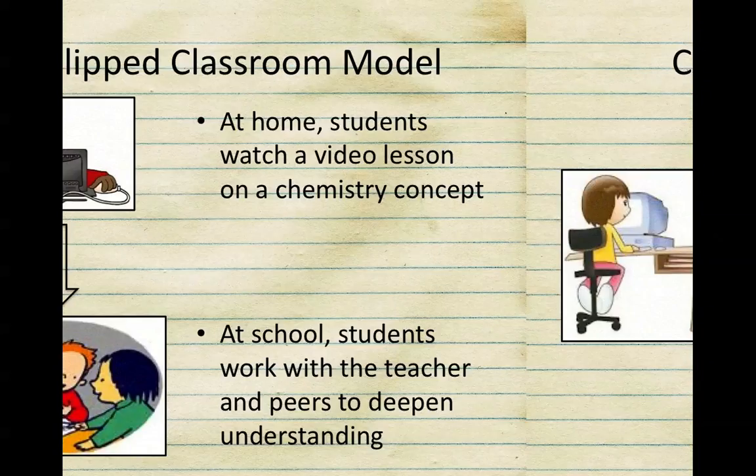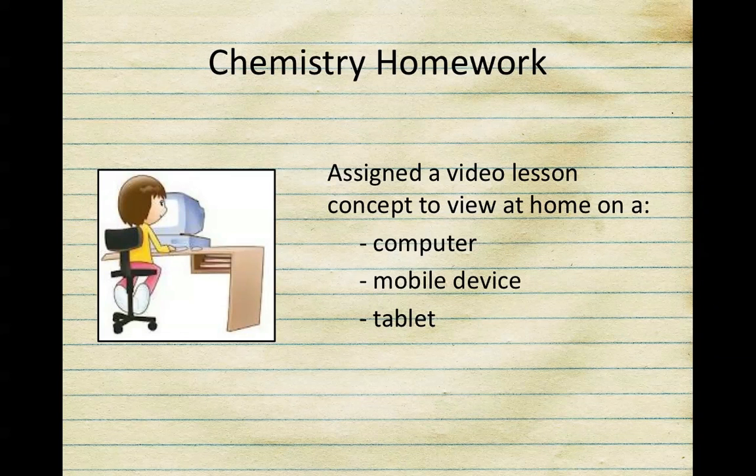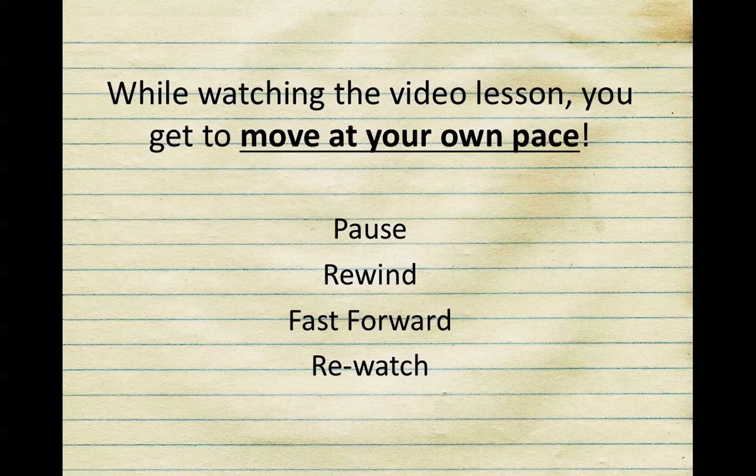So what can you expect from your chemistry homework? Several times a week, you're going to be expected to watch a video lesson. This can be watched on a computer, a cell phone, a tablet, or even on your TV if needed. While watching the video lesson, you get to move at your own pace. You can pause, rewind, or even fast forward. Because learning is now self-paced, you can either take extra time with the video or work ahead.